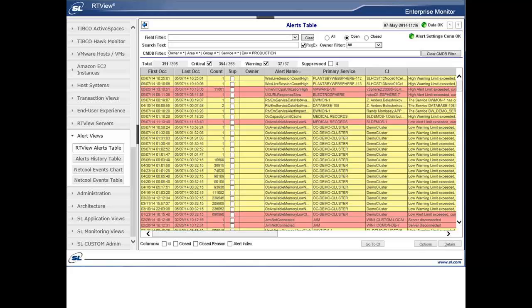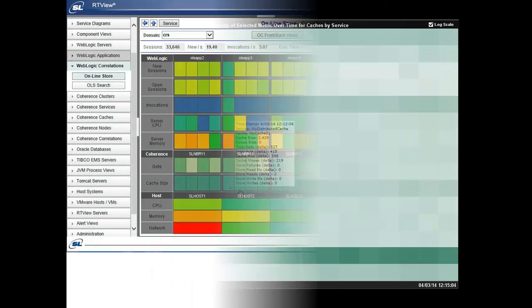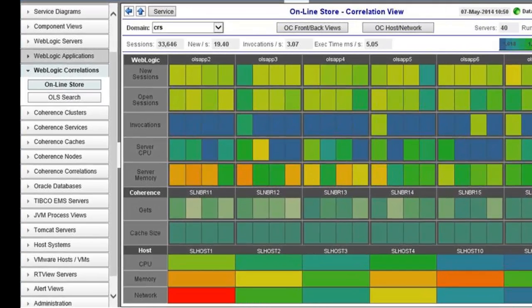RTVU Enterprise Monitor includes sophisticated history heat maps, as well as cross-technology correlation views, to enable users to better understand if a problem is related to the application, the middleware, or the physical or virtual infrastructure it runs on.